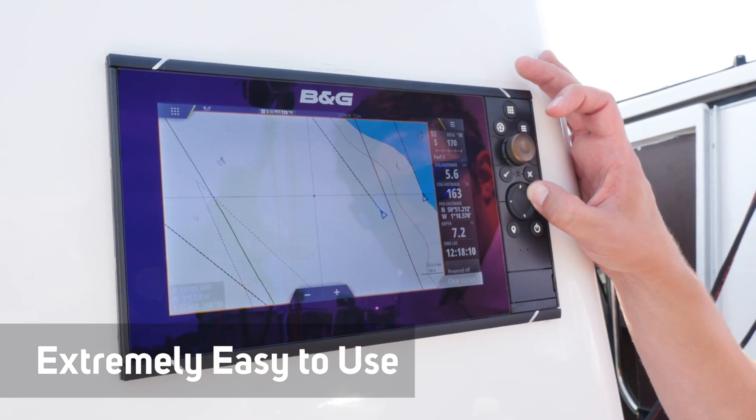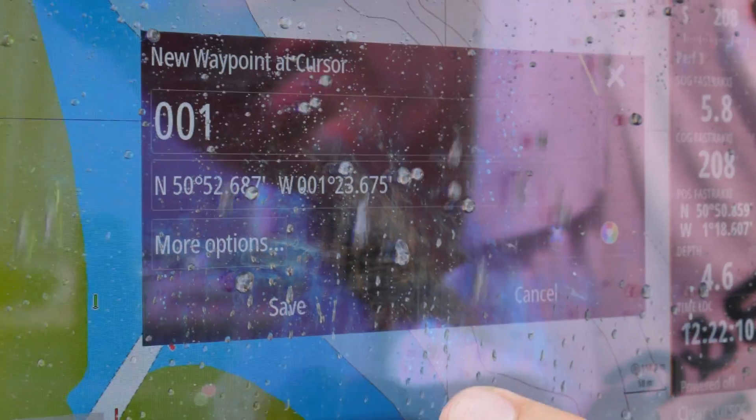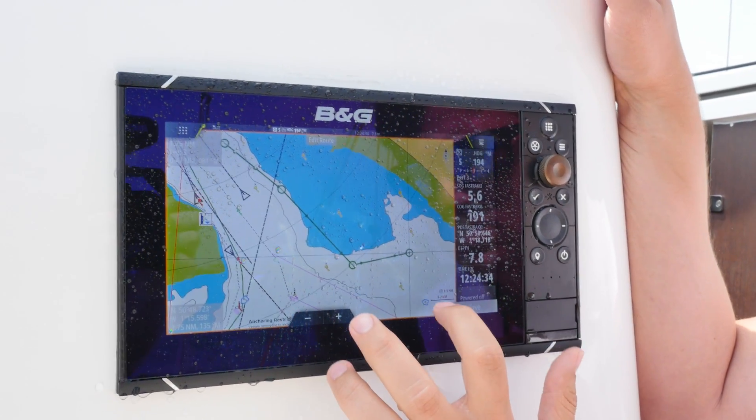Likewise, in extreme cold the hard buttons and expanded keypad can be a real benefit. That said, the screen works perfectly in extreme wet conditions. The touchscreen is effortless and responsive even when covered in water.